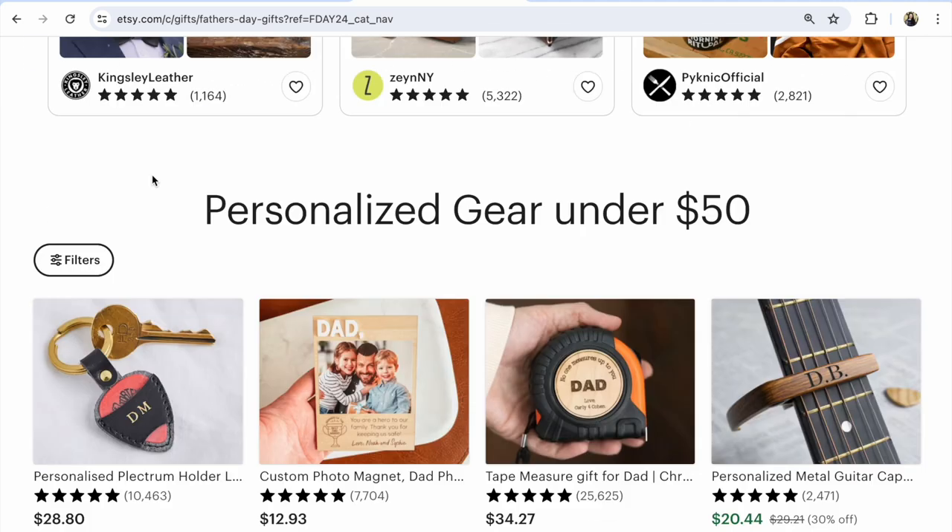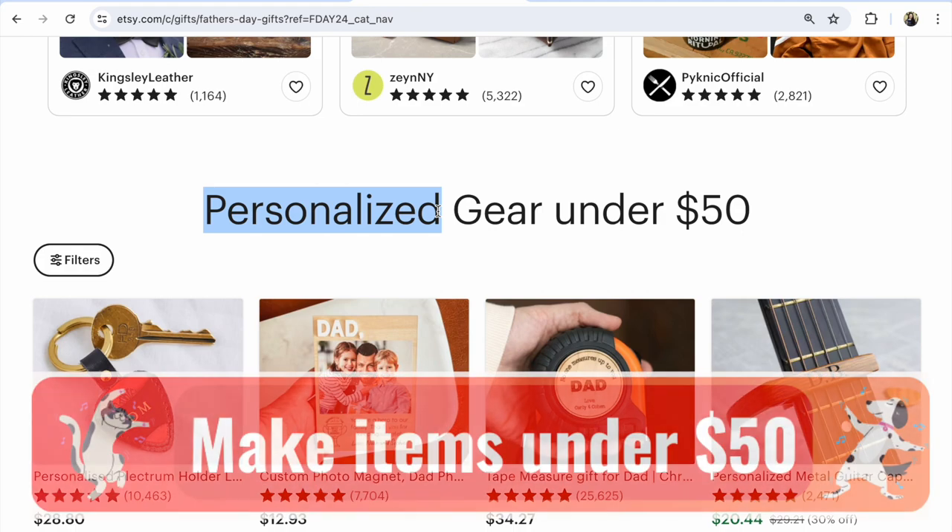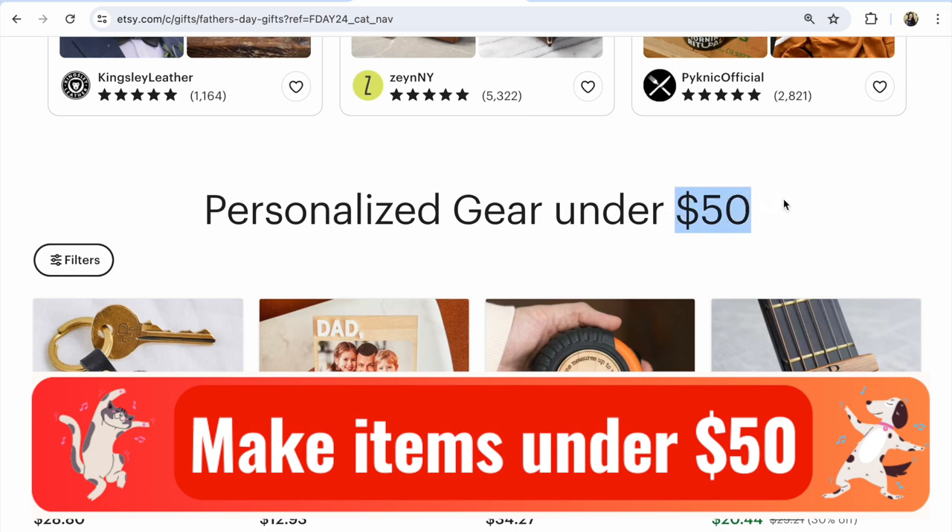Next: personalized gear, gifts under $50. Guys, use 'personalized' plus the name of your item in the title, description, and listing text. It's so important to make your listing much more visible. Use a price under $50 — like $49.99 — because this price makes your listing much more visible on Etsy.